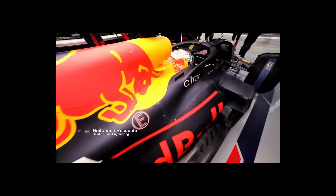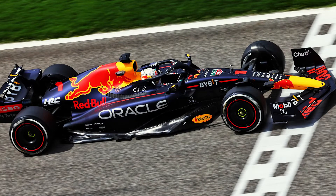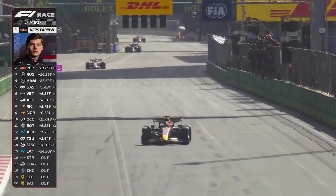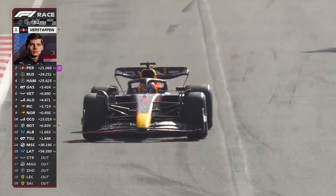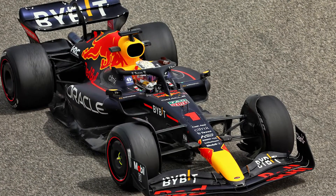Meanwhile, Red Bull has been fine-tuning and optimizing other aspects of the RB18's design, believing that there is more performance to be gained from them. That said, since the Azerbaijan Grand Prix it has opted to remove the upper of the two beam wing elements, helping to reduce the drag being generated.